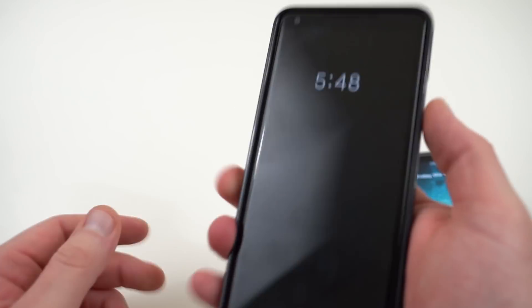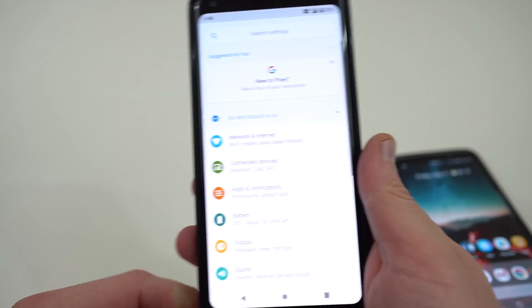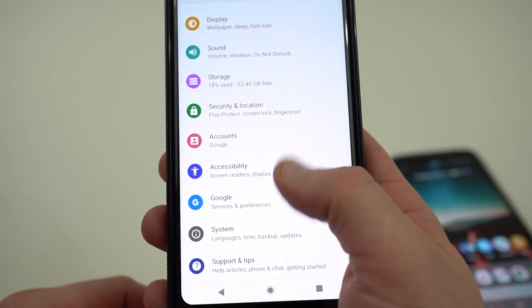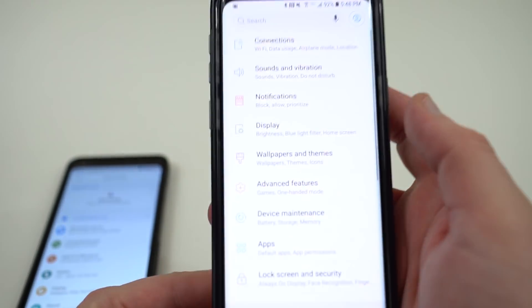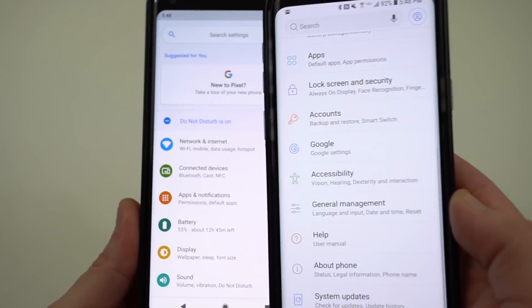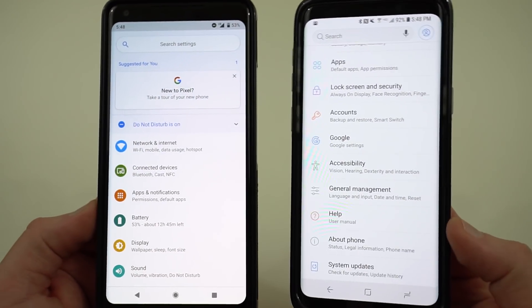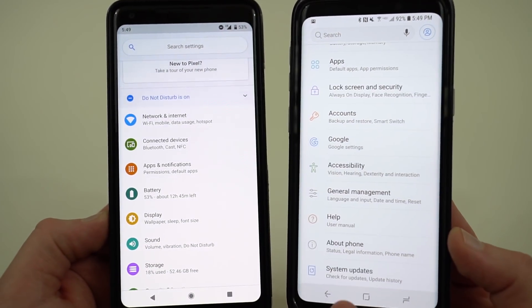The first thing is Google introduced a new colorful settings menu — one of the biggest visual changes in Android P. You can see each of the little tabs has its own little color next to it. But Samsung's been doing this for a really long time. If you look at the Galaxy S9 and go into the settings, you'll see each tab also has a colored portion. Personally, I think Samsung's looks even better and more understated than the one on Android P running on the Pixel 2 XL. So this visual change that Google introduced is something Samsung's actually been doing for quite a while.